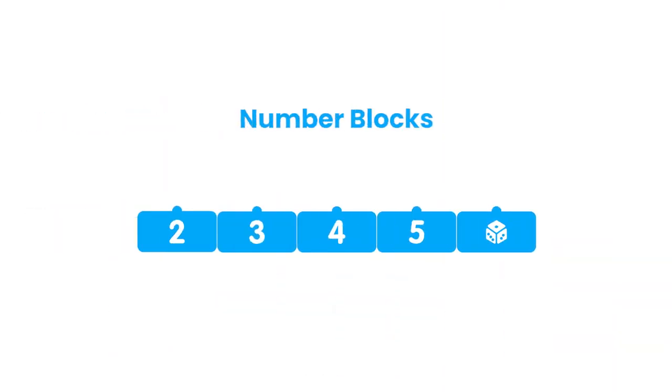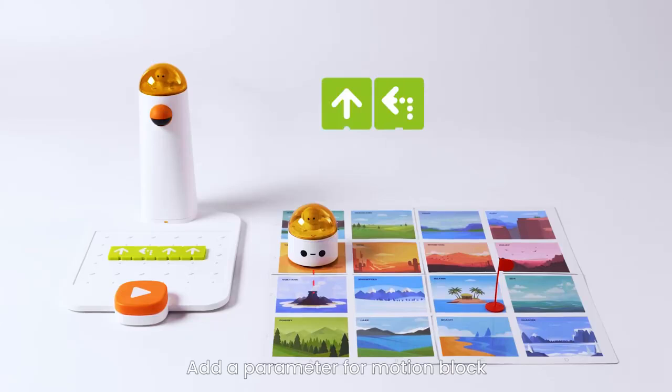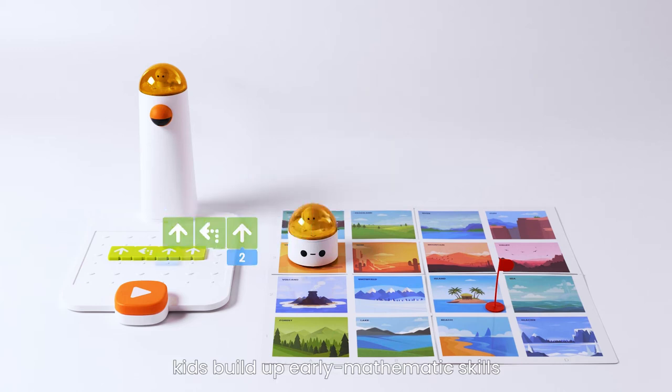Number Blocks: by adding a parameter for a Motion Block using numbers to simplify the sequence, kids build up early mathematics skills.